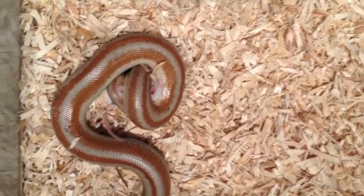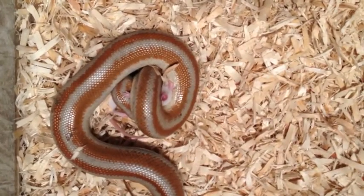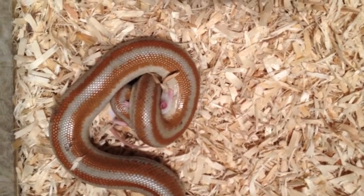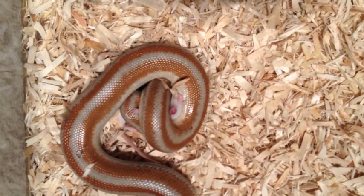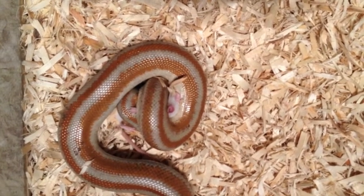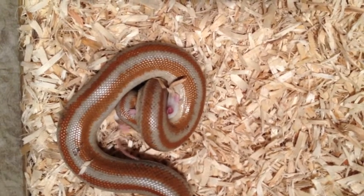Boa constrictors swallow their prey whole and will unlatch their jaw in order to consume larger prey. The snake becomes dormant after eating and its digestive enzymes will absorb the nutrients from the prey. They can consume organisms 50 to 160 times their size and can go months without eating.